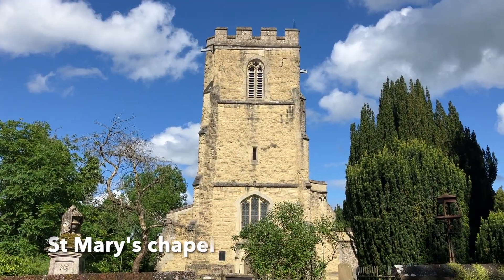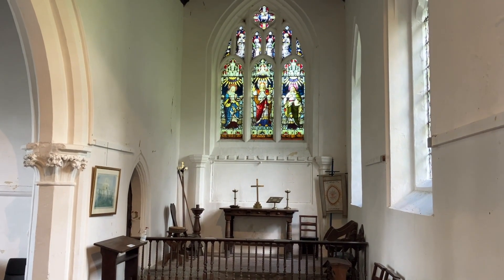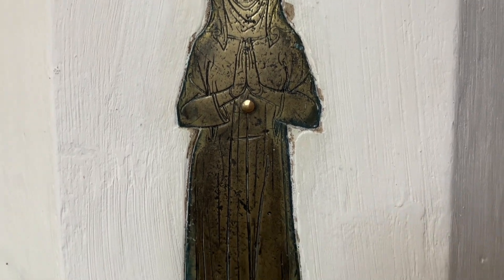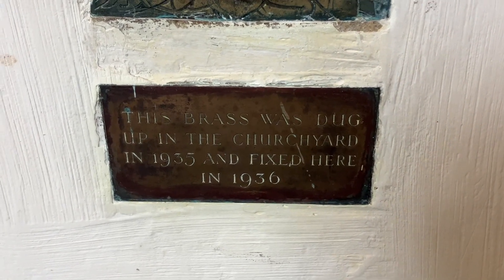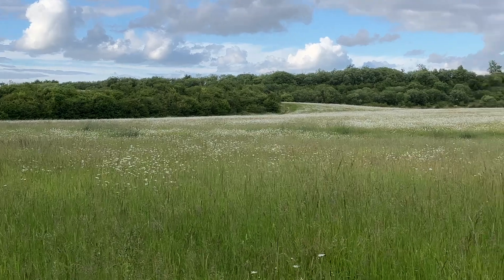In the south of the village you will find Pitstone's small sandstone chapel, and one of many former chalk mines now turned meadows.